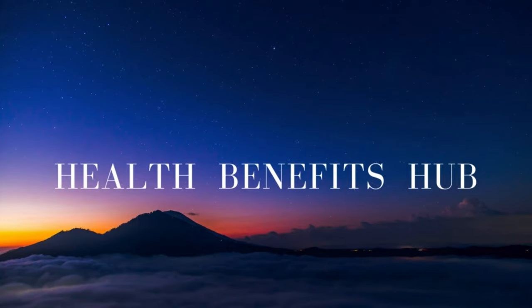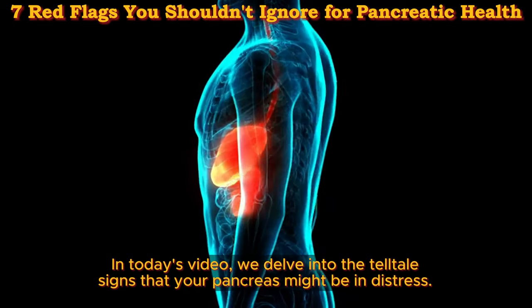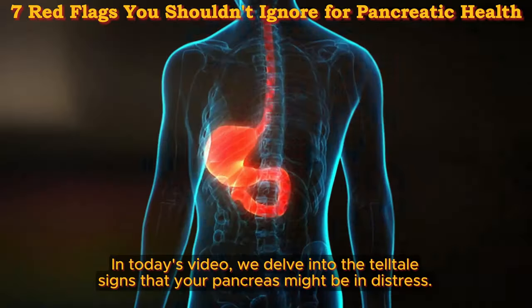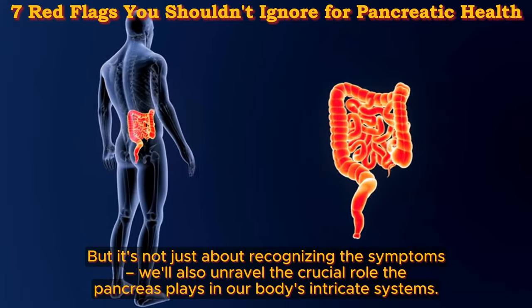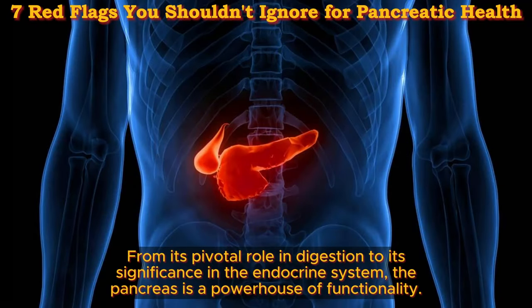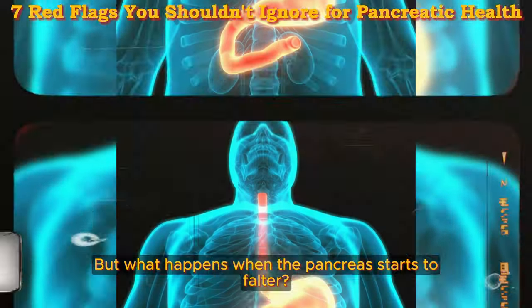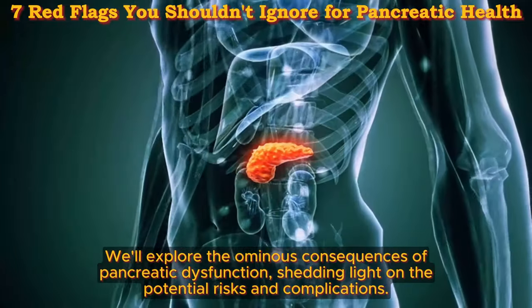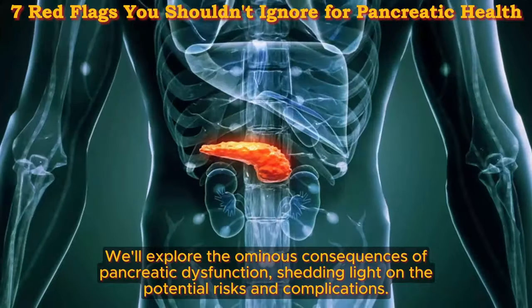Welcome back to the Health Benefits Hub channel. In today's video, we delve into the telltale signs that your pancreas might be in distress. But it's not just about recognizing the symptoms — we'll also unravel the crucial role the pancreas plays in our body's intricate systems. From its pivotal role in digestion to its significance in the endocrine system, the pancreas is a powerhouse of functionality. But what happens when the pancreas starts to falter? We'll explore the ominous consequences of pancreatic dysfunction, shedding light on the potential risks and complications.